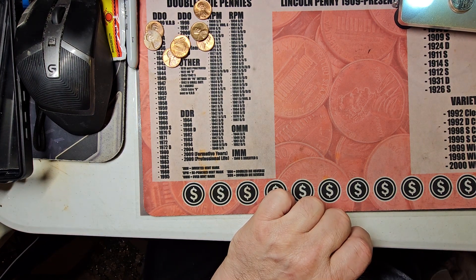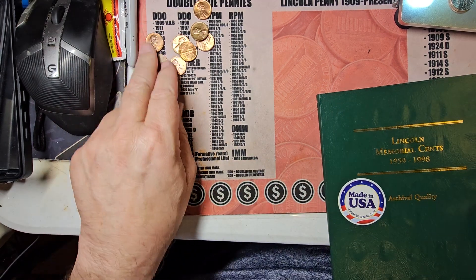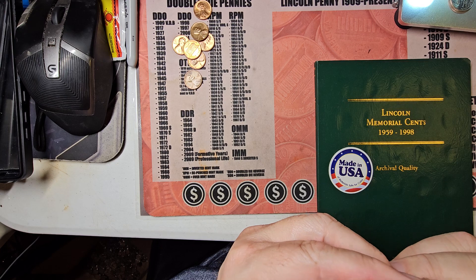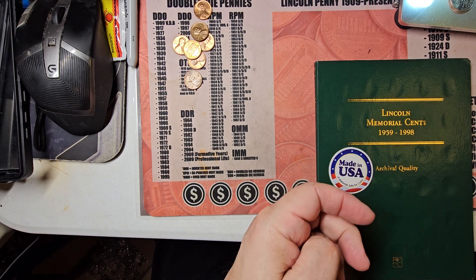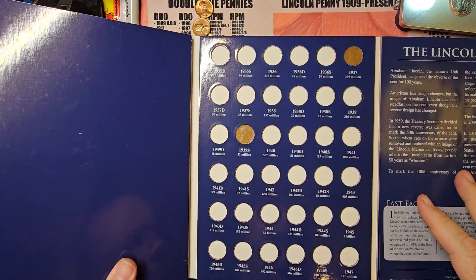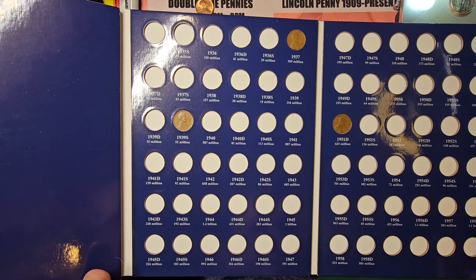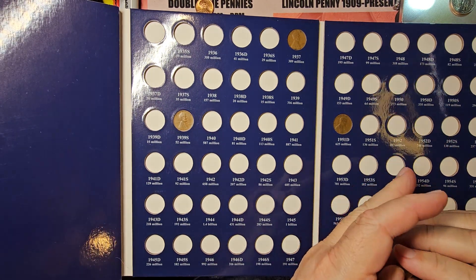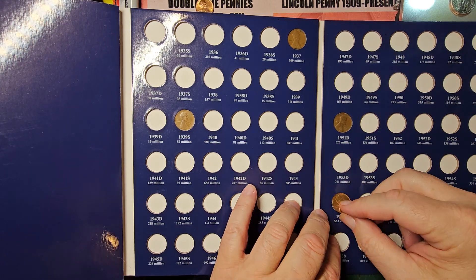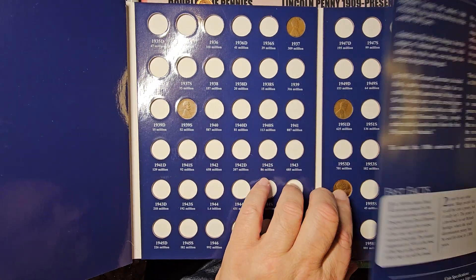This is going to leave one book left, besides the wheat cent book. I'll do that one last because it's a bigger book. The 1955 Denver wheat cent — it's not often that you get wheat cents handed to you in change, especially nice ones that are red. So that one's in the book.